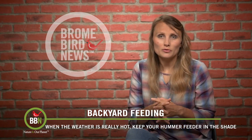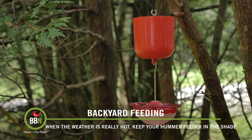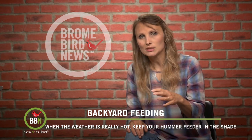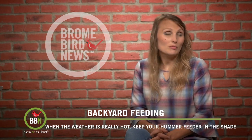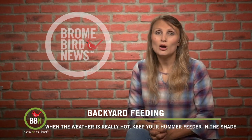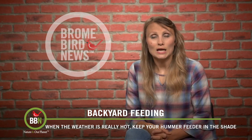I keep all our hummingbird feeders in our cedar hedges. But if you don't have any shady spots, consider putting some kind of contraption that prevents direct sunlight hitting your hummingbird feeder. And check the nectar every day if you're going through a really hot period. I've learned it this summer — I got too busy and left my feeder for a few days, and the nectar was really clouded.